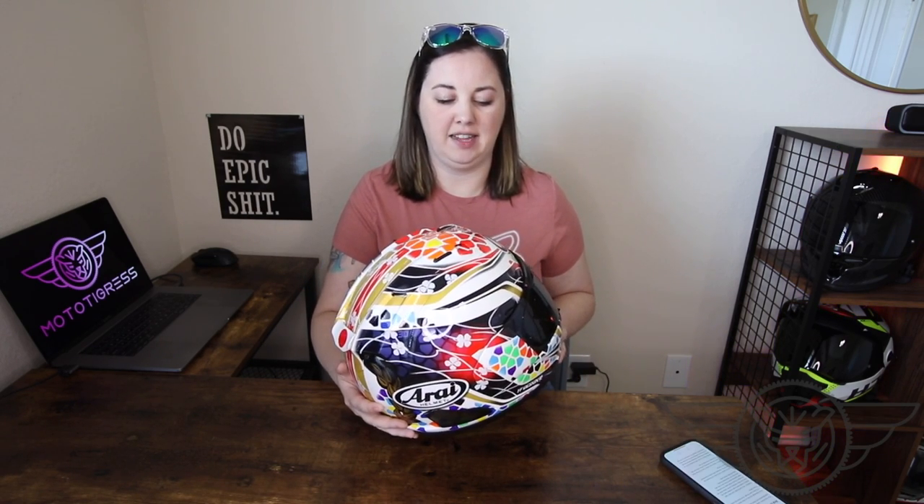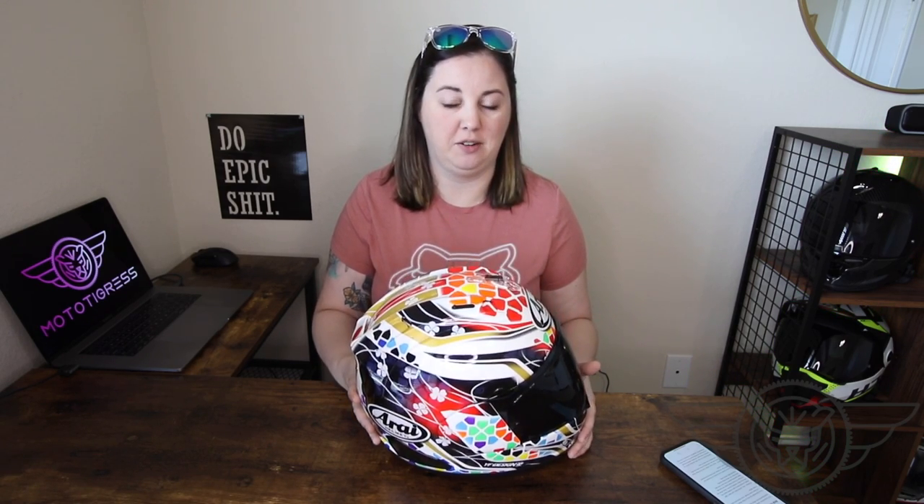We've covered just about all there is to say about how stunning this helmet looks — there are already plenty of close-up videos from other companies. The Corsair X is still a fairly lightweight helmet, though not quite as light as some others I've talked about on this channel. However, the center of gravity on this helmet is really well designed — it feels very balanced. So when you're wearing it, you get the sensation of it being a lightweight helmet, even if some others edge it out on the scales.